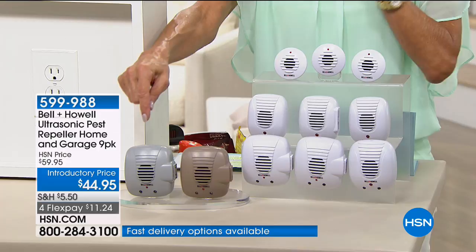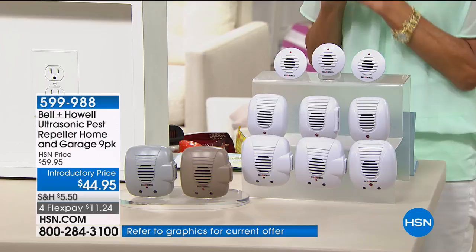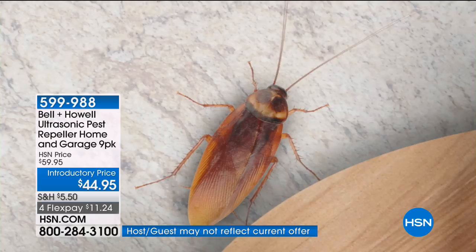You can pick white, taupe, or gray — the gray is the most limited. It's the first show today at $59.95, now only $44.95, with three flex pay payments of $14.98 each.